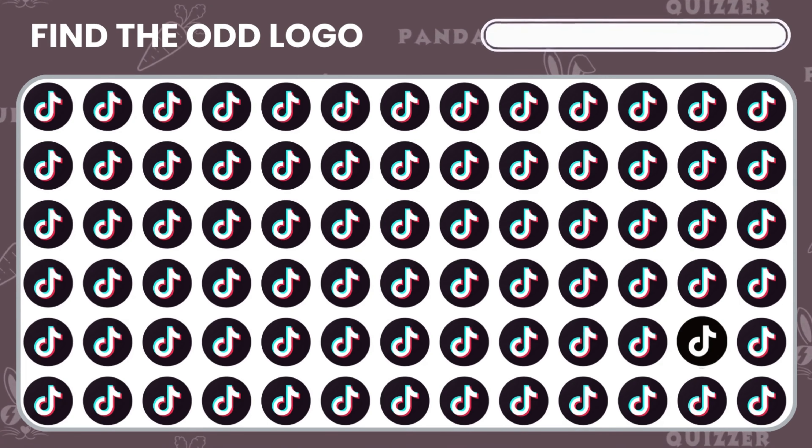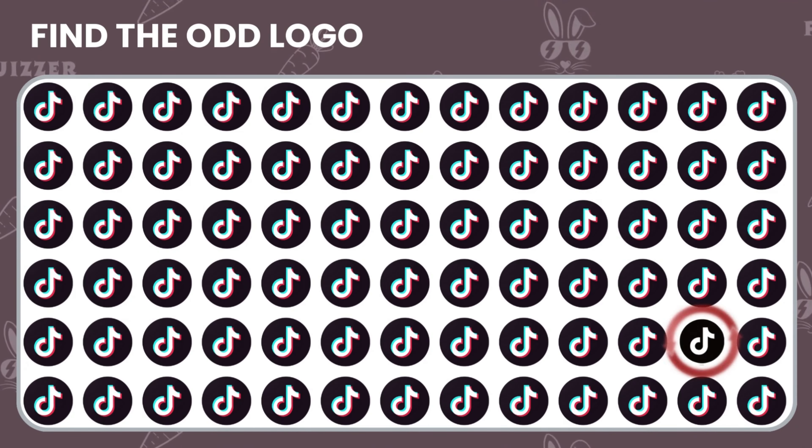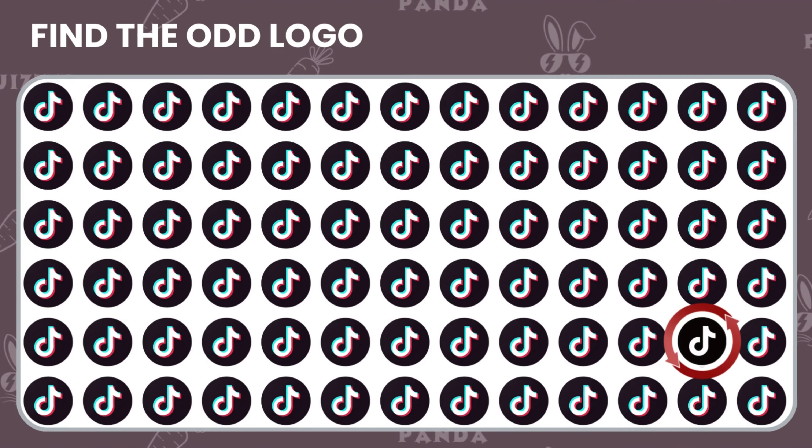Spot the odd TikTok logo. Great job! You spotted the logo that stood out.